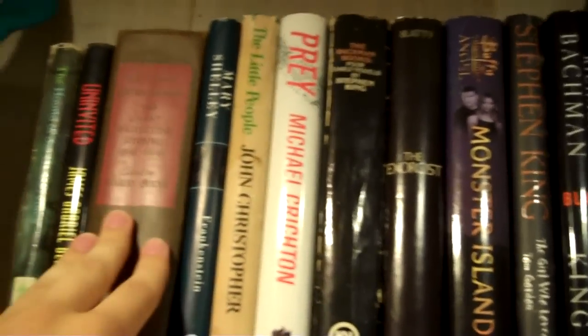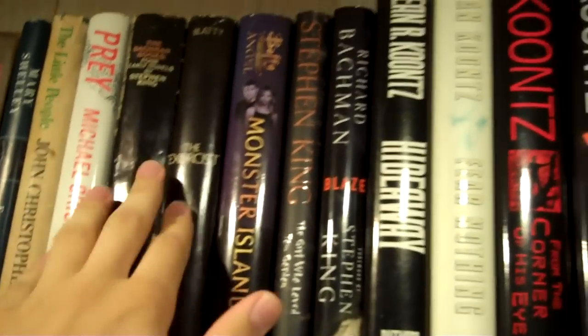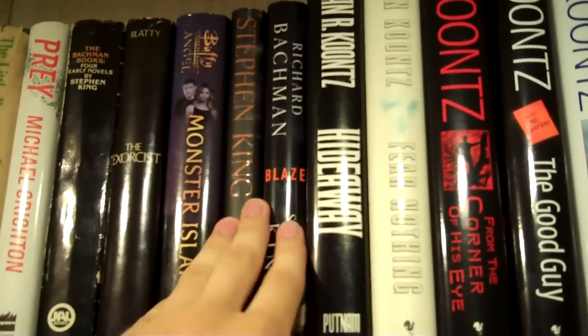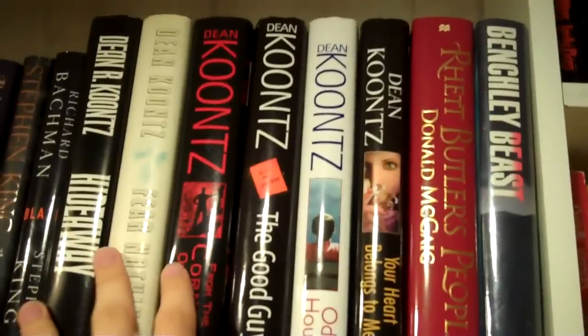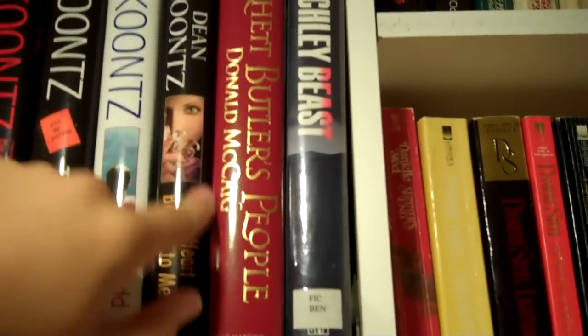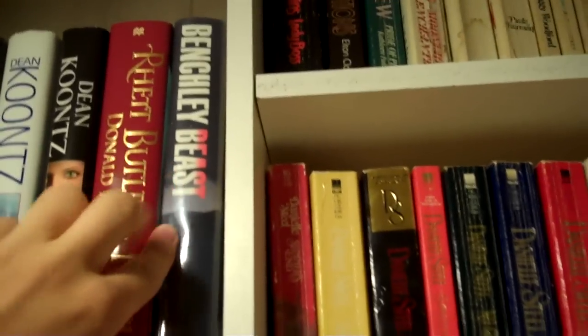Here I have T is for Trespass and Cemetery Dance. And over here I have Hound of the Baskervilles, Uninvited, some detective stories, and some more of my horror — some Stephen King here, and Buffy the Vampire Slayer tie-ins. Here are some of my Dean Koontz hardcovers. There's Rhett Butler's People, which I showed you in a haul. Peter Benchley's Beast. And there are some more encyclopedias.